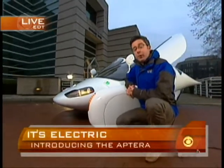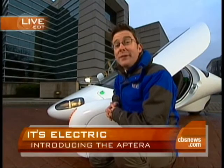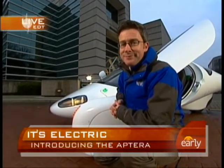The Aptera is scheduled to roll out late this year. Already 4,000 people have paid a deposit to be among the first to own one. Starting price: $25,000. Cool factor not included. Priceless.